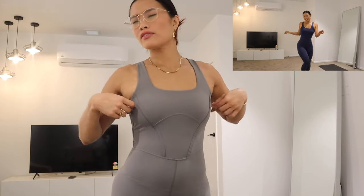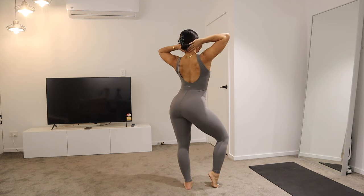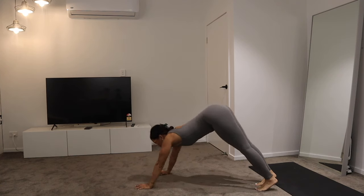This bodysuit is similar to the navy one I wore at the beginning, but in gray. I'm not really a dark gray girl — I do wear light gray — so this color is new to me. Let me know in the comments what you think of this color.